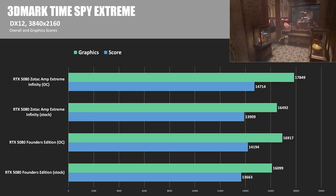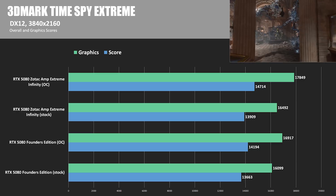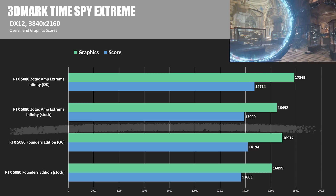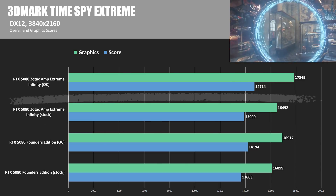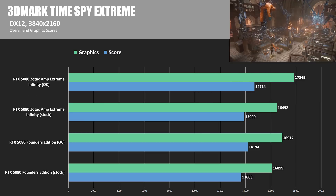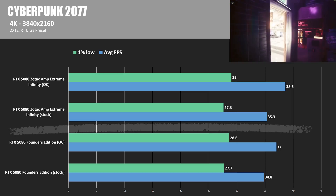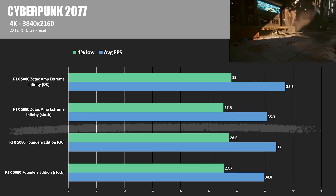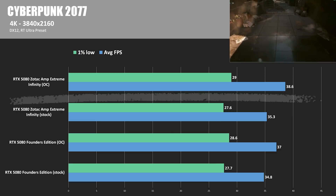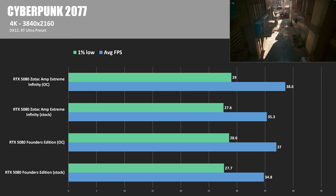Here are a couple of benchmark graphs showing stock and overclocked performance between the two cards. In 3DMark Timespy Extreme, at stock the Zotac card was 2.4% faster in the graphics score, and when overclocked that margin increased to about 5.5% faster, with a reasonably impressive graphics score of 17,849. Moving to Cyberpunk 2077 at 4K with the RT Ultra preset, at stock the Zotac card was 1.4% faster at 35.3 average FPS versus 34.8. And once again, the overclock increased the gap — at 38.6 average FPS, the Zotac Amp Extreme Infinity was 10.9% faster.